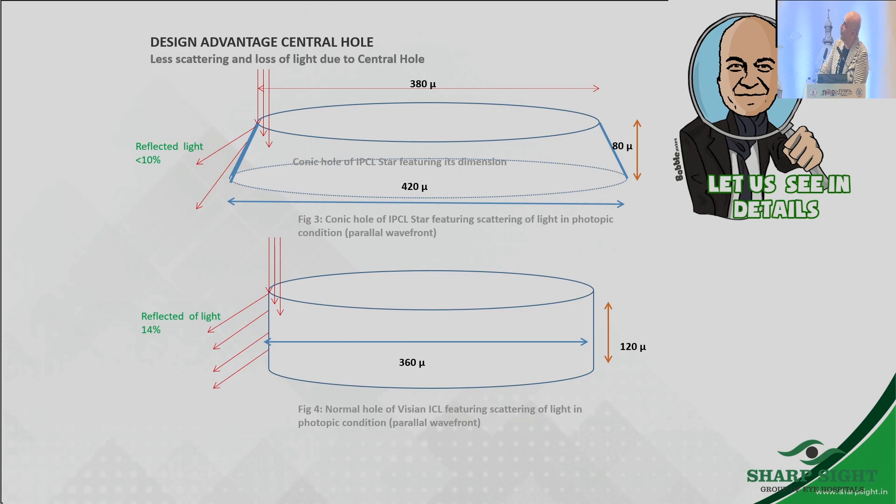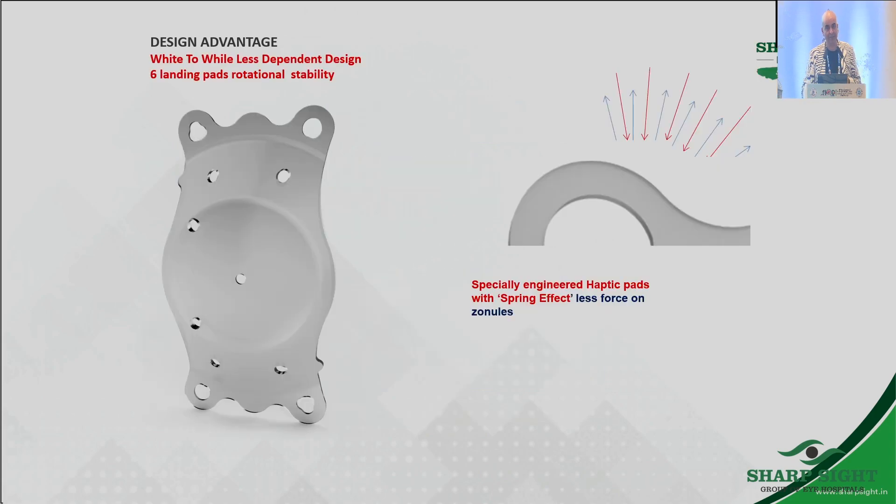A normal lens will have a 360-micron straight cut hole in the center. This gives edge glare — a lot of our patients come saying that at night they see a semicircular spot, which is due to this hole. But the IPCL design has a tapered hole which reduces this incidence. Another advantage is the compressible spring-like edges or haptics, which do not encroach on the zonules, giving higher stability.